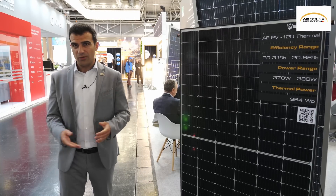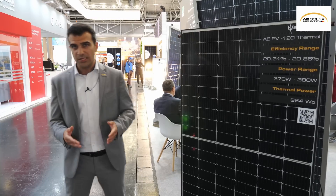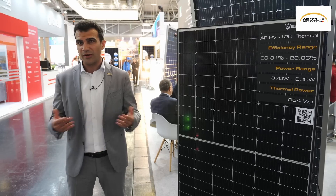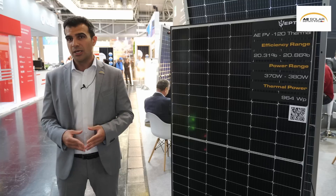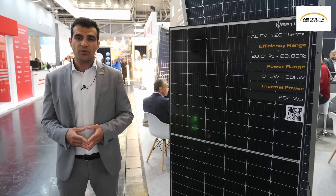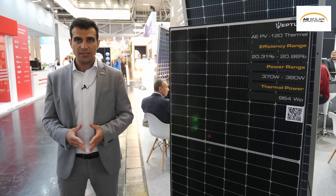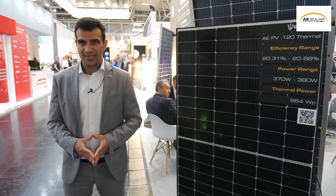Thank you for your attention. These were the highlights of AE Solar at InterSolar 2022. For next year, we invite you to visit our booth where we will present new products, especially for agrovoltaics, and also the next generation of hotspot-free shade-resistant PV modules in half-cut cell formats. Thank you very much and see you next year.